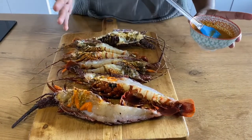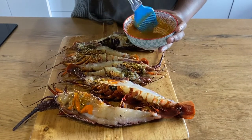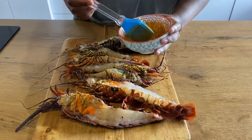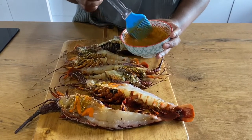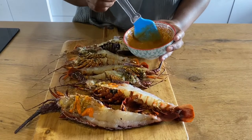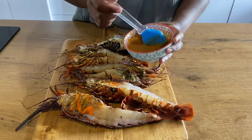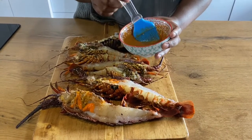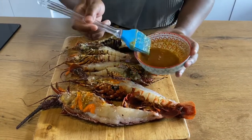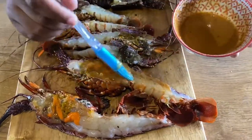For the second set of crayfish I'm going to be grilling it. I've made a baste with 60 grams of melted butter with a finely crushed clove of garlic, a teaspoon of oregano, half a teaspoon of paprika, half a teaspoon of cayenne pepper, half a teaspoon of smoked paprika, and half a teaspoon of onion powder. I'm just going to brush the crayfish with this before taking it to the grill.